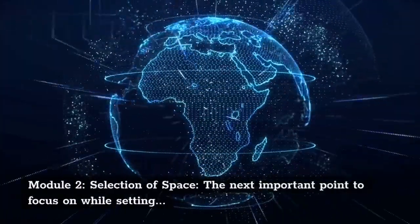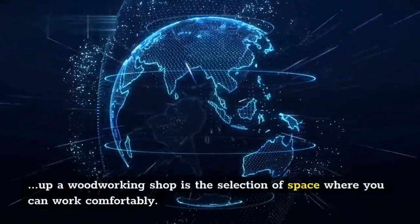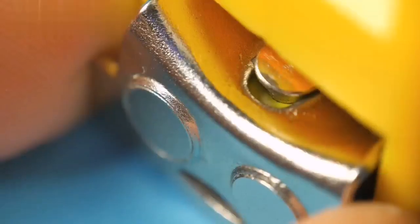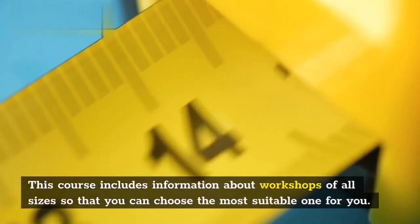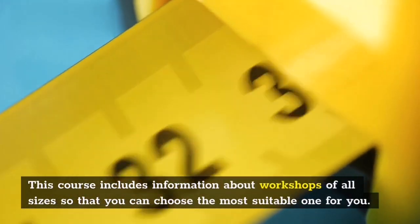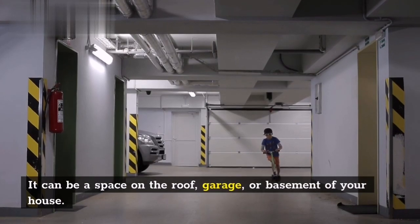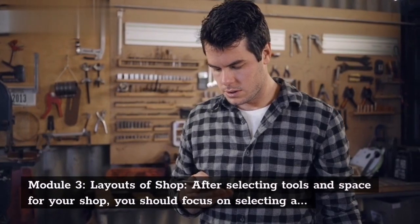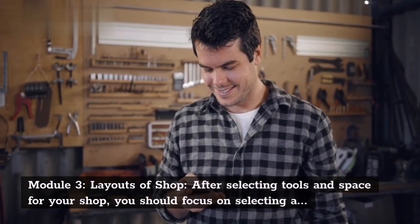Module 2 — Selection of Space: The next important point to focus on while setting up a woodworking shop is the selection of space where you can work comfortably. This course includes information about workshops of all sizes so that you can choose the most suitable one for you. It can be a space on the roof, garage, or basement of your house.